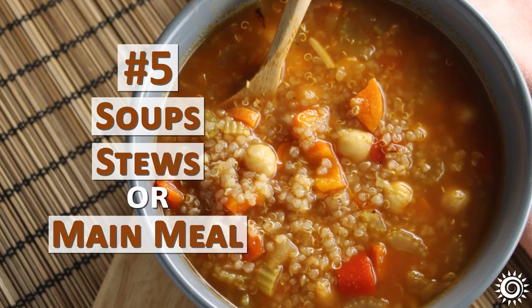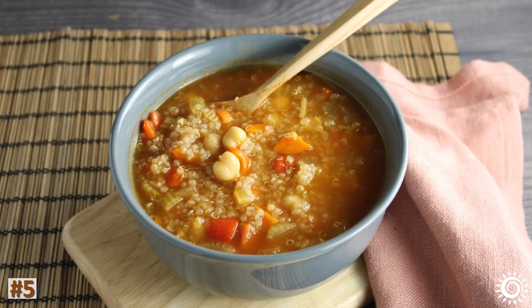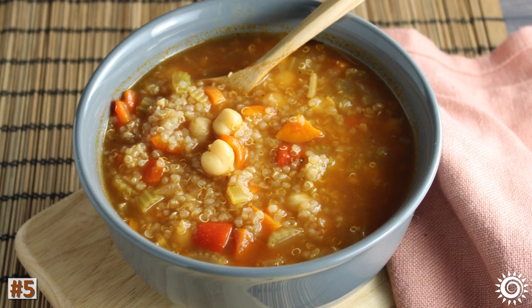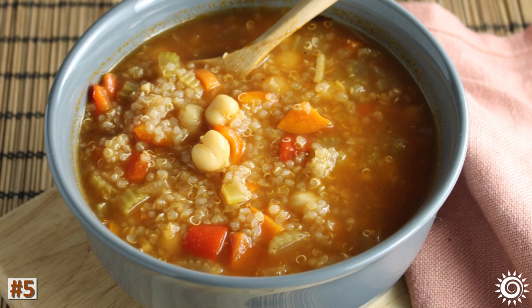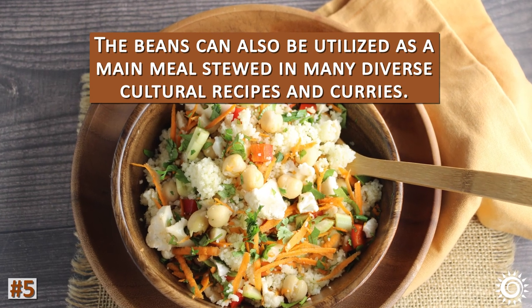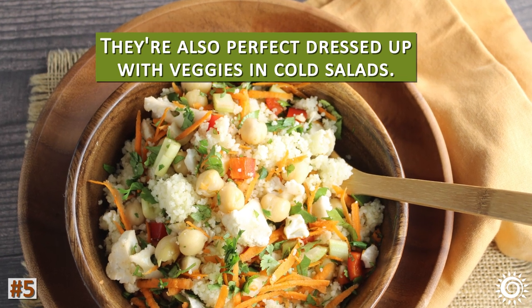Number five: soups, stews, or main meal. Cooked, tender garbanzo beans are great to have on hand when making many kinds of soups and stews, either as a main protein or an addition to meat. We absolutely love them in quinoa minestrone. The beans can also be utilized as a main meal stewed in many diverse cultural recipes and curries, and they're also perfect dressed up with veggies in cold salads.